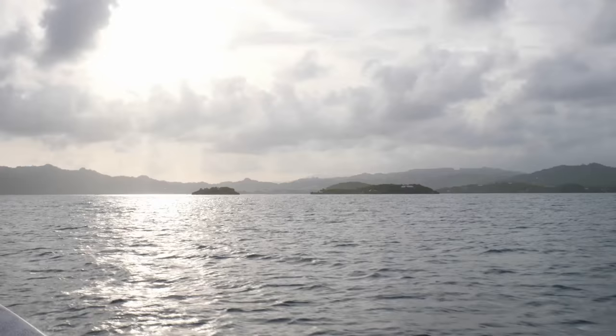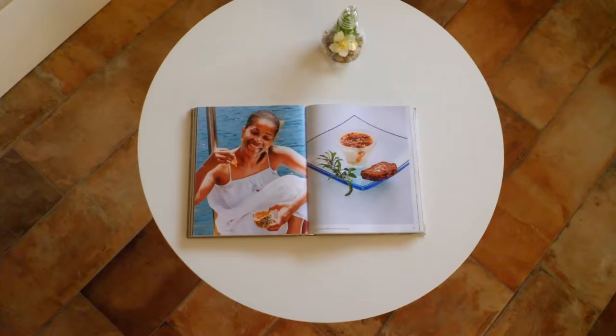Afterwards we went on the boat again for a nice trip to the bay for swimming — it was gorgeous. All of this is included in the table d'hôte, and it's at a very reasonable price for this amazing experience.